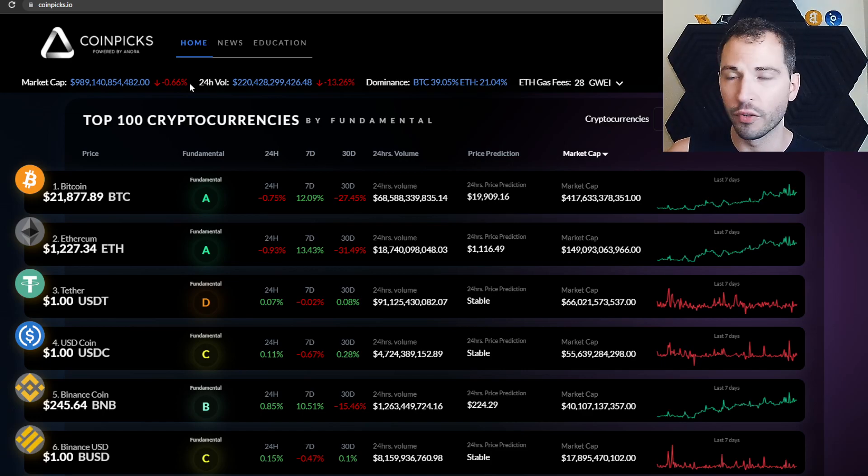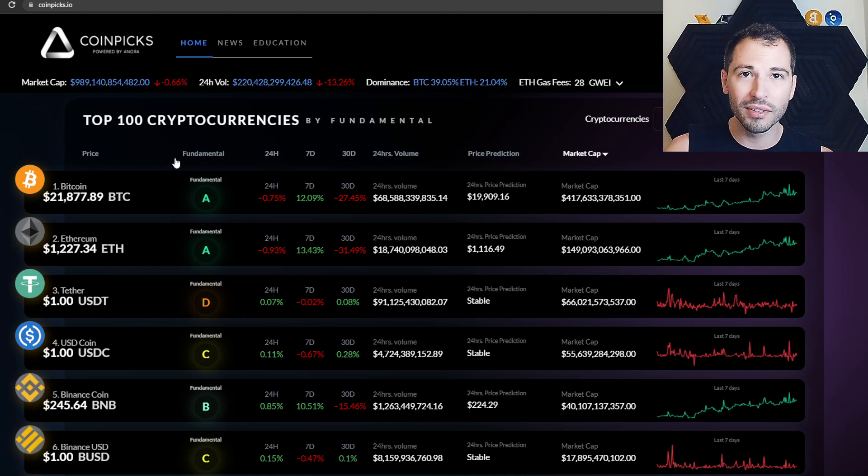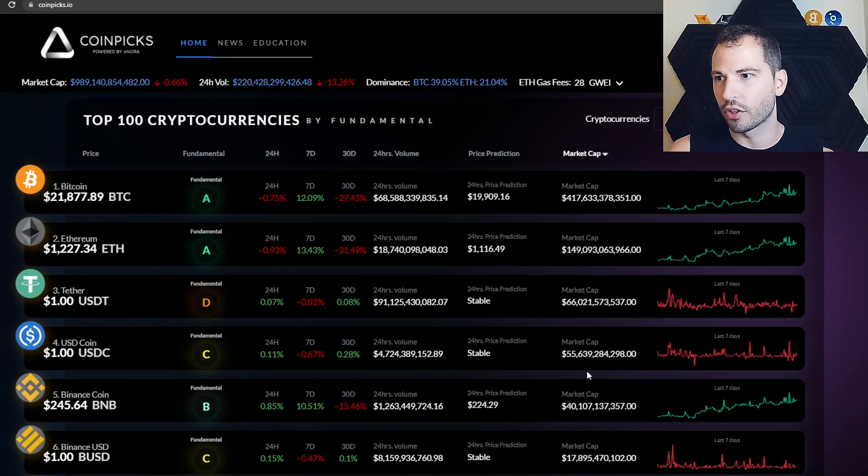We've gone over the site before, but I want to go down to the nitty-gritty basic details, because maybe you don't even know how to use a coin metric site. Let's start with the basics: you've got your top 100 coins by market cap. You can see the market cap column right here — Bitcoin has around 417 billion dollar market cap, Ethereum 149 billion, and so on.